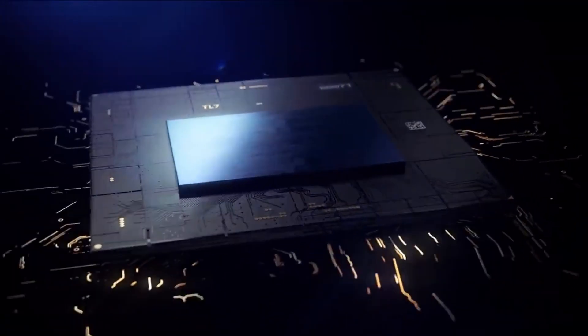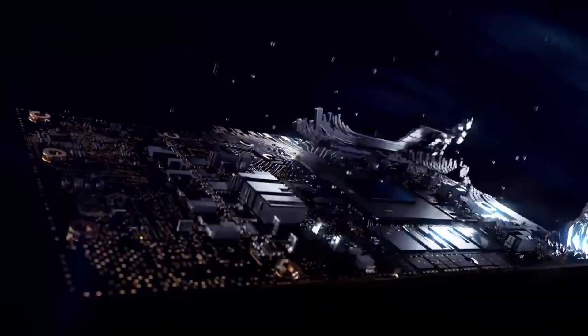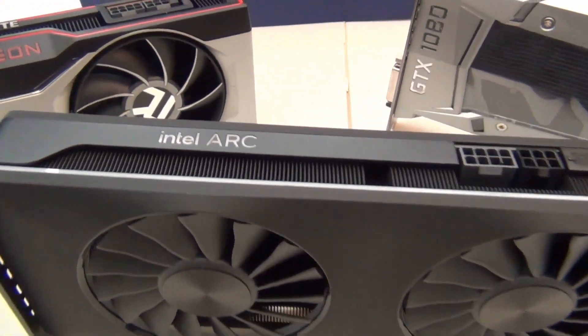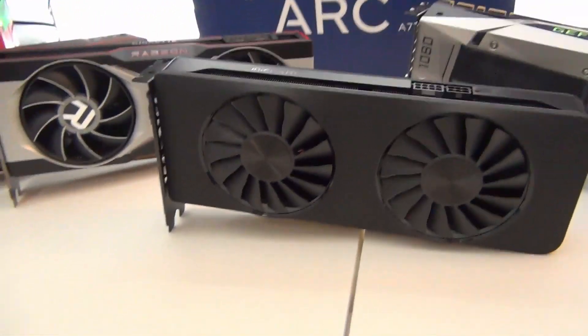So in this video, it's finally here — the Intel ARC A770. This is going to be my full review and comparison against the competition. We're going to be comparing it to last-gen, current-gen, and even older GPUs from team red and team green, so stay tuned.